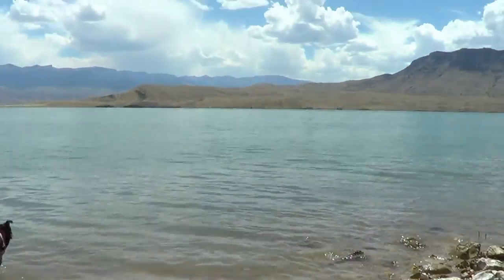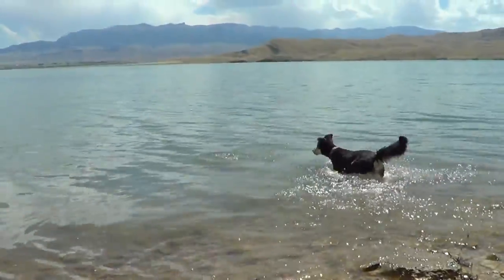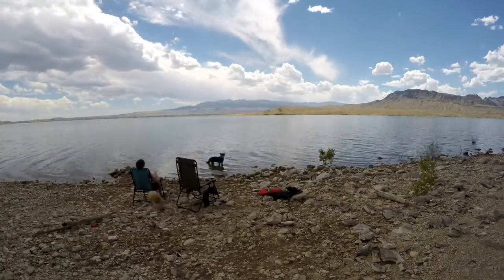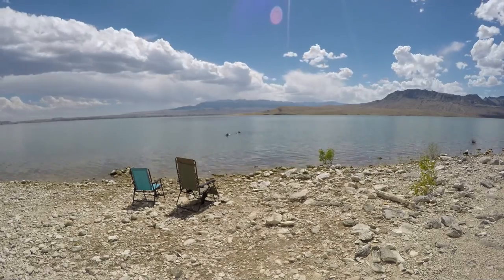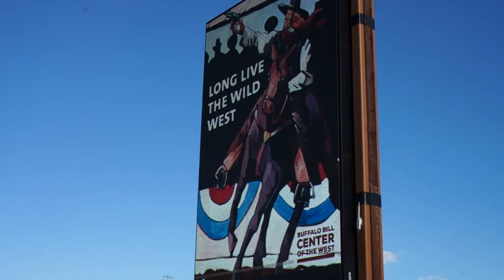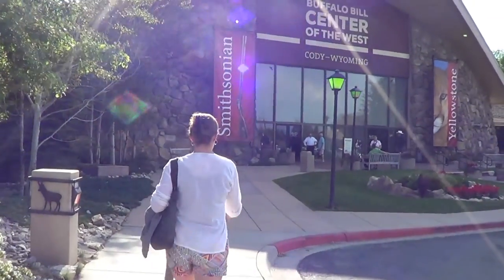We had an amazing spot right on the lake, which provided the perfect escape from those 100-degree days. Buffalo Bill State Park is located just outside Cody, Wyoming, which is also home to the Buffalo Bill Center of the West — a beautiful center that has five museums and a library featuring art and artifacts of the American West.